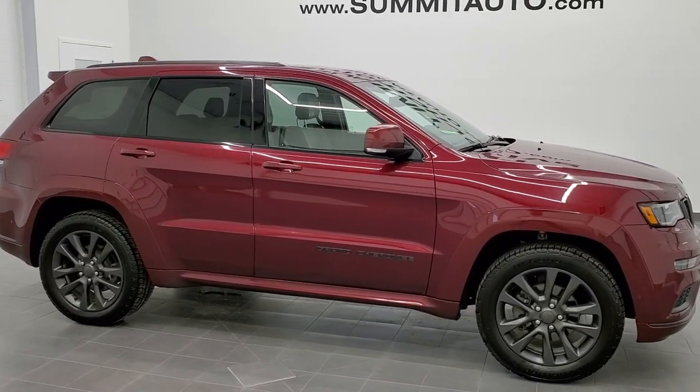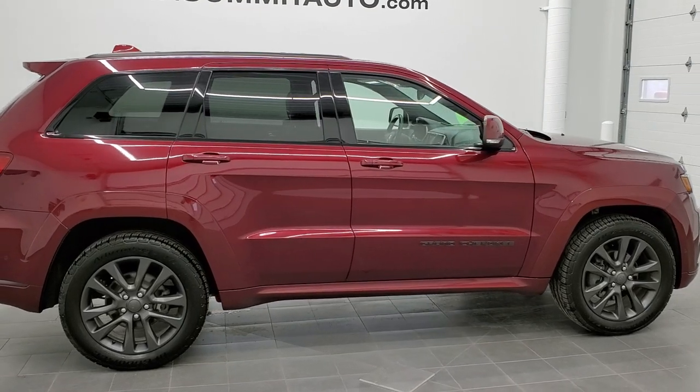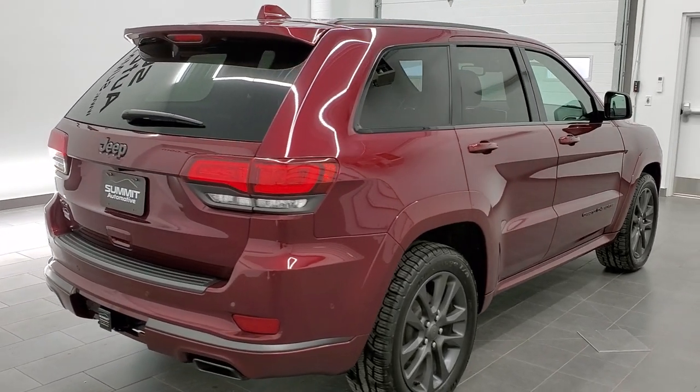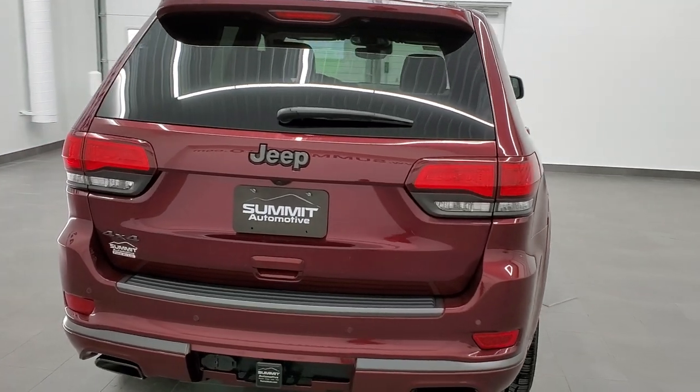This is stock number 11321. We are here at Summit Automotive in Fond du Lac, Wisconsin, your new and used SUV headquarters. Today we are checking out this super clean 2018 Jeep Grand Cherokee Overland High Altitude Edition.